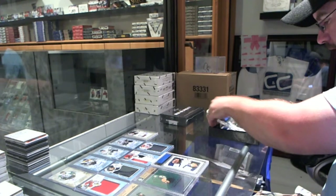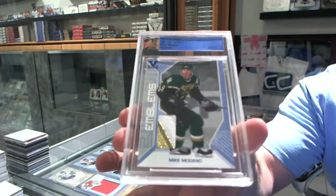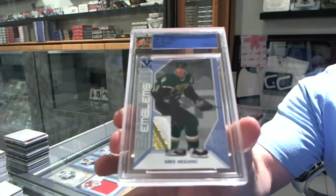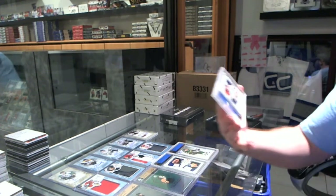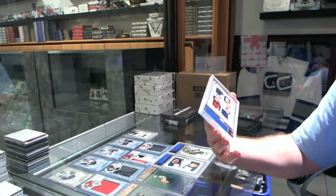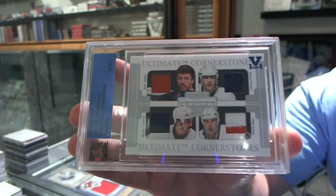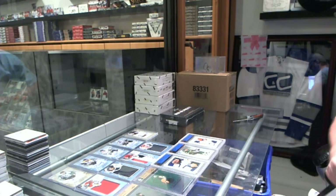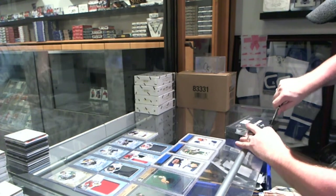We've got a one-of-one emblems of Mike Madonno. And we've got a one-of-one quad — Ultimate Cornerstones — of Billy Smith, Brian Drottier, Denny Potvin, and Mike Bossy. So far there's a lot of good selections: McDavid patch, a patch auto out of three, and five one-of-ones technically.